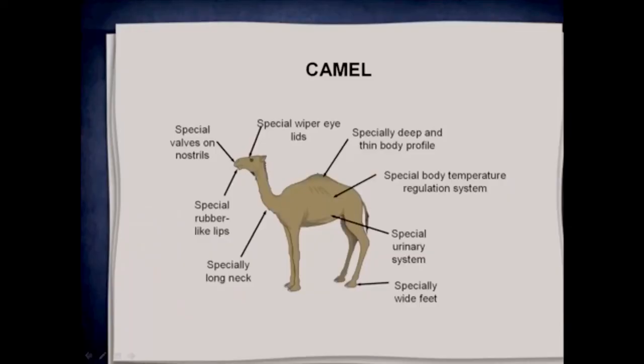There are lots of special creatures in the natural world. The camel is an incredible creature with lots of internal and external features that help it survive in deserts and very dry areas for walking on sand. It's just totally different to a horse.